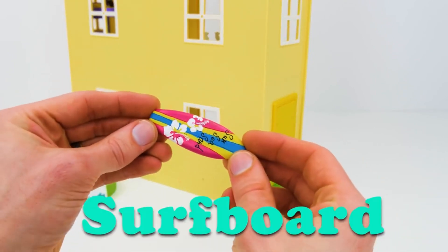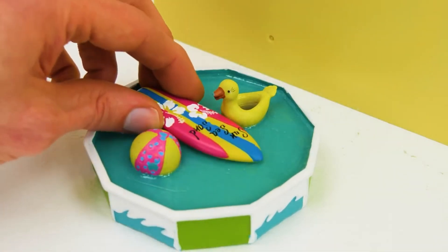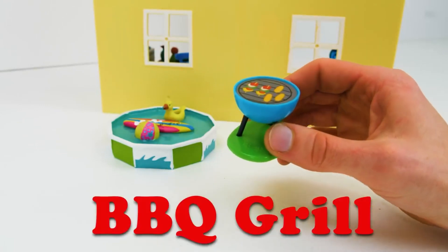And here's a pretty surfboard! Surfing takes a lot of practice, but it's tons of fun! Daddy Pig will love this! It's a barbecue grill for cooking outside!